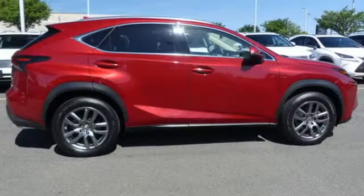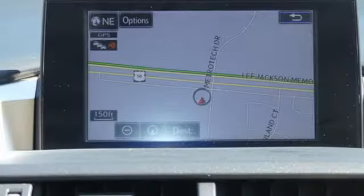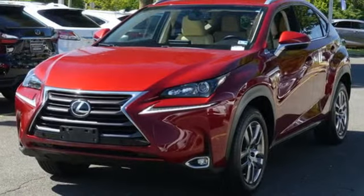Intercooled turbo inline four-cylinder engine, electronic shift on the fly, external memory control, power heated mirrors, dual zone climate control, auto dimming rear view mirror, and voice activation.